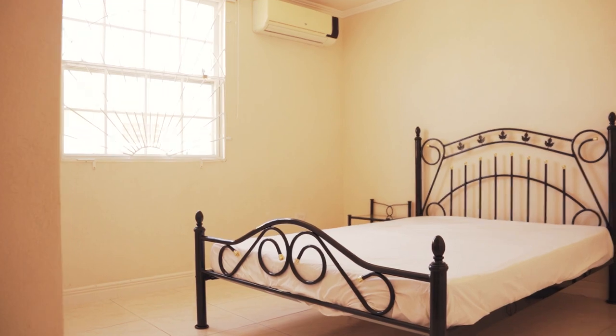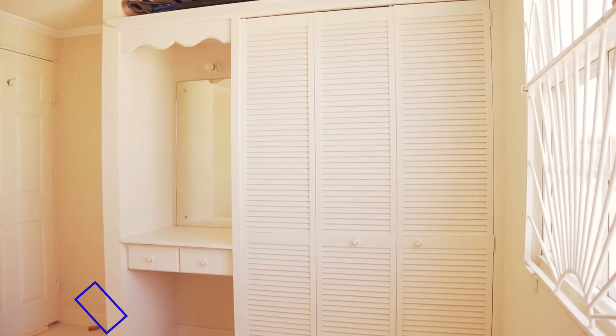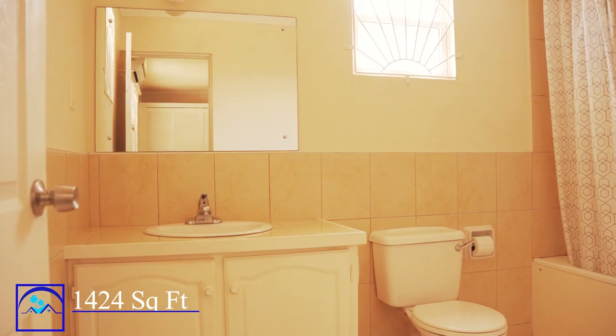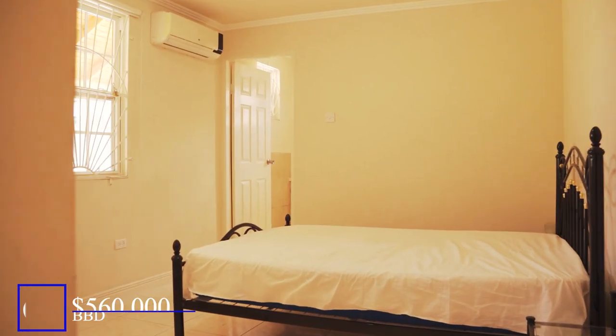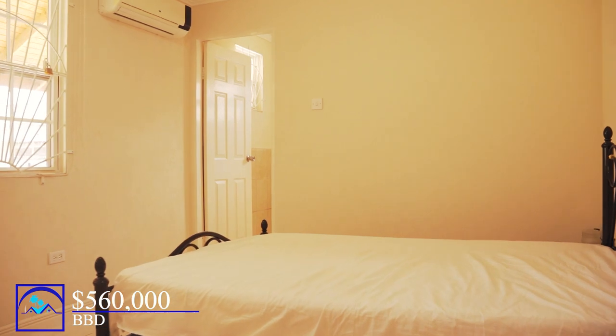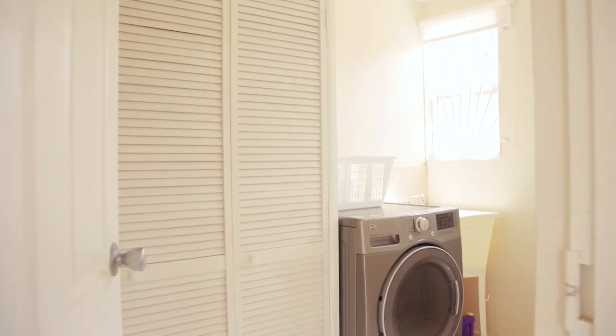With a move-in ready condition and a footprint of 1,424 square feet, this house is ready to embrace your new beginnings. Recently valued at Barbados dollars $560,000, it presents an exceptional opportunity.